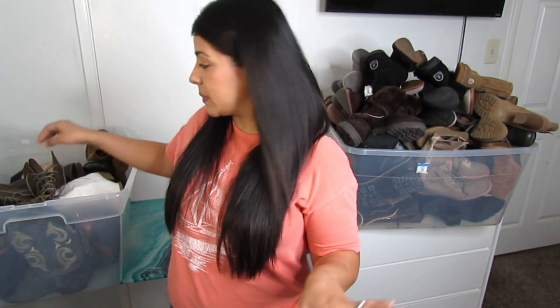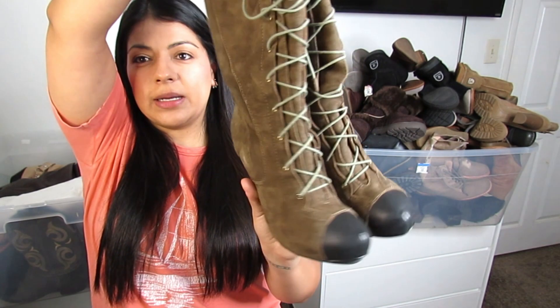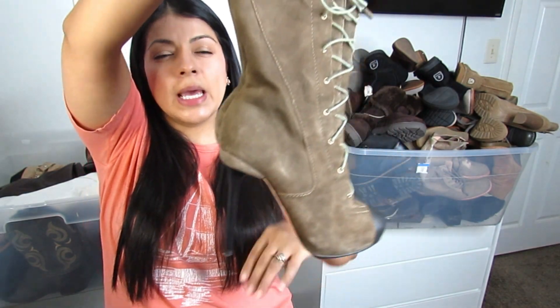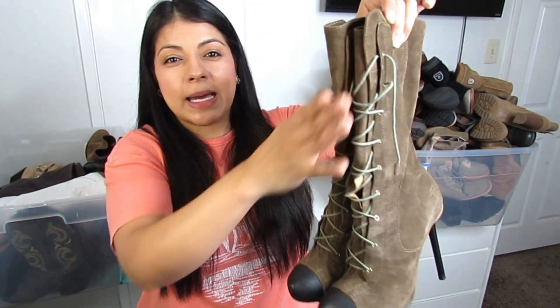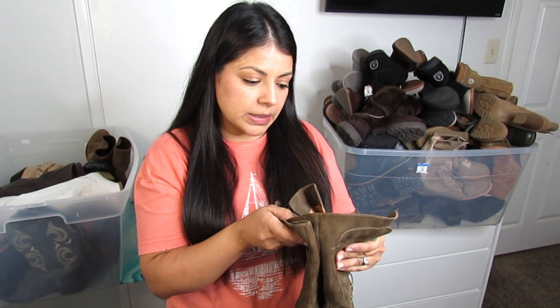Then we have these super trendy high stiletto heel boots in dark green suede with a lace-up style. They are by a brand called L.A.M.B. — I sold a purse by them that did extremely well. These are all leather and a size 7.